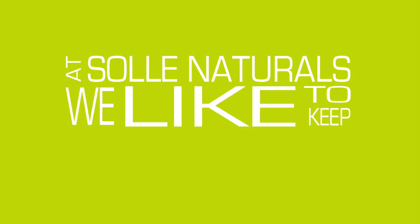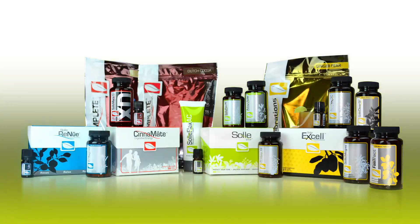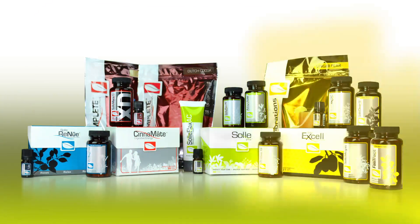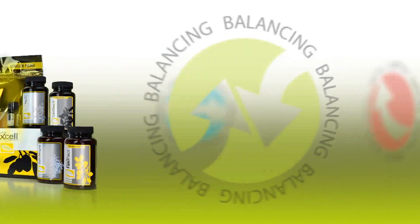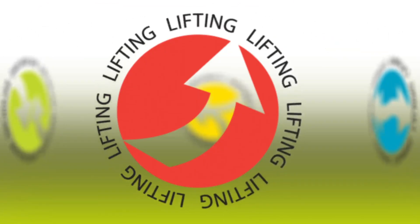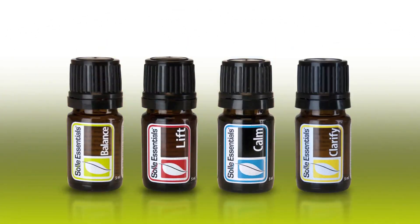At Soul Naturals, we like to keep things simple. Soul Naturals has divided its product line into four easy-to-understand categories based on the primary health benefits of each formula. Soul has balancing products, lifting products, calming products, and clarifying products. Every Soul Naturals product category also contains a Soul Essentials oil blend that corresponds with that category.